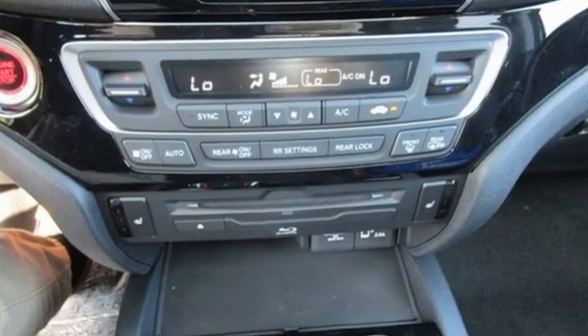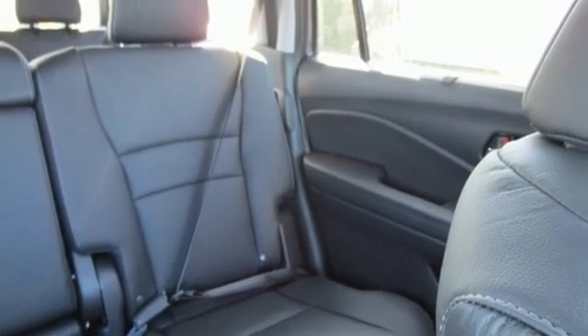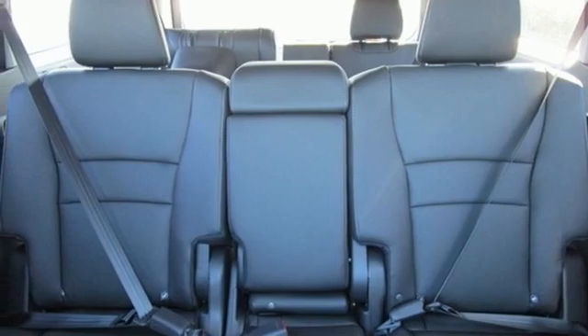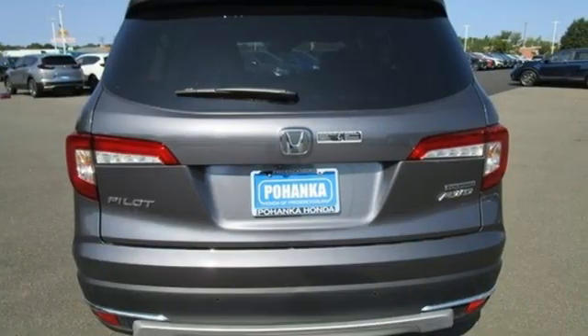V6 engine, dual zone climate control, integrated navigation system with voice activation, auto dimming rear view mirror, voice activated climate controls, wi-fi hotspot, entertainment system with Blu-ray, hands-free lift gate, remote engine start smart device, and heated leather bucket seats.